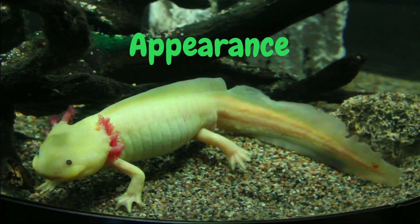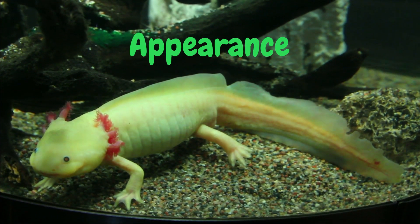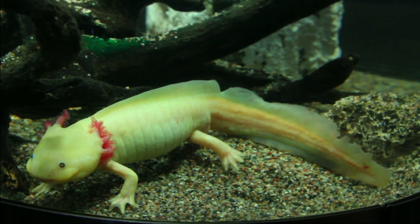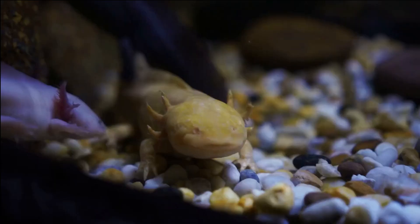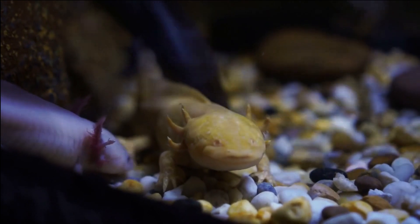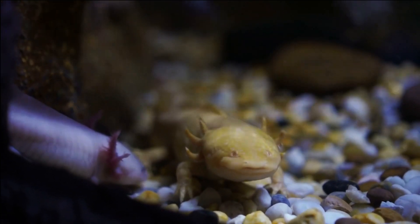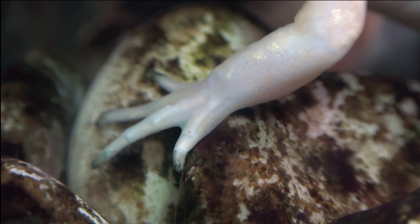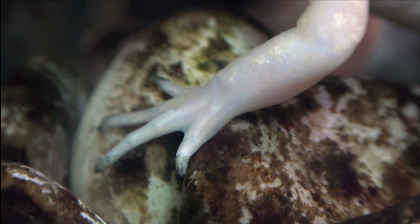Appearance. Axolotls have a unique appearance. They have a flat head, small eyes, and a long tail. They also have feathery external gills on both sides of their head that help them breathe underwater. Their skin is usually dark brown, but they can come in a variety of colors, such as black, white, and even pink.